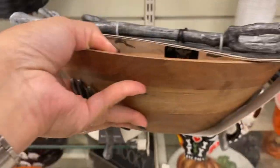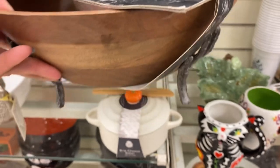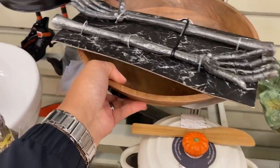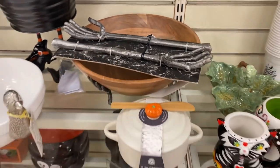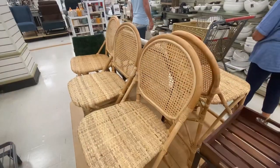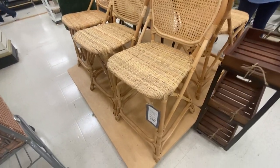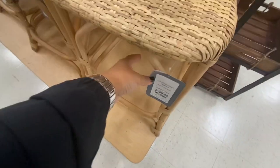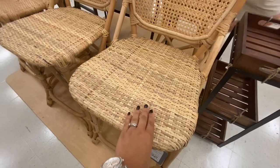This salad bowl is so much fun for $29.99 — it comes with salad spoons in the form of skeleton hands as well as a matching base. Perfect for Halloween entertaining!